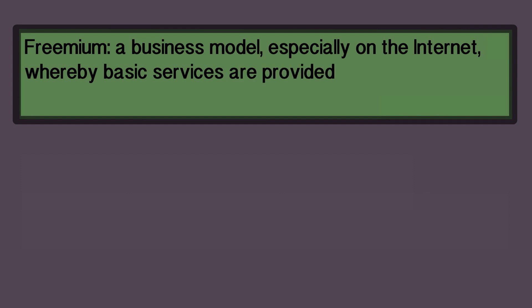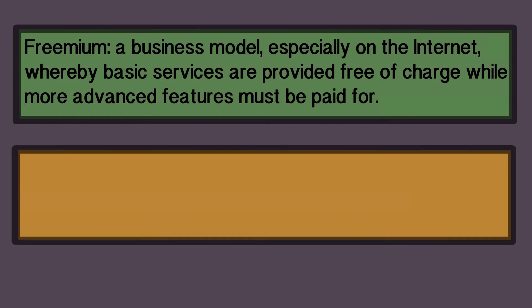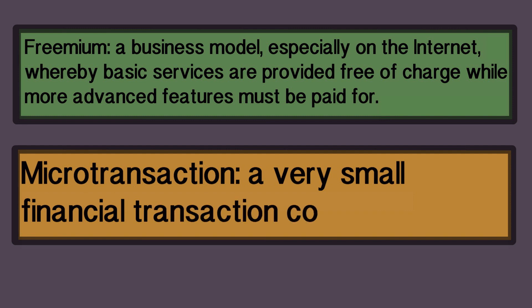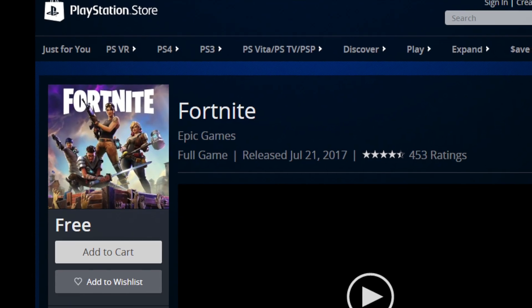Similar to apps on a mobile, they offered a freemium service, where players could play for free, but other features could be unlocked for cash, or the in-game currency V-Bucks. These microtransactions seem so small and insignificant that many players end up spending large amounts of money altering the appearance of their character.